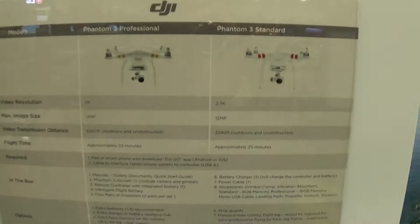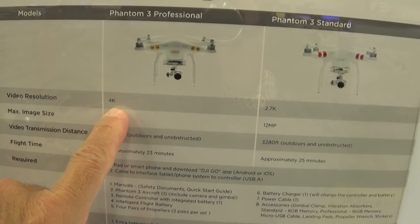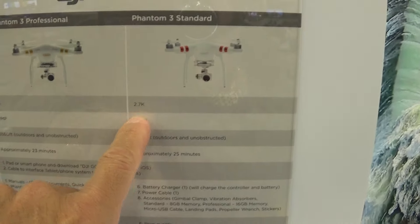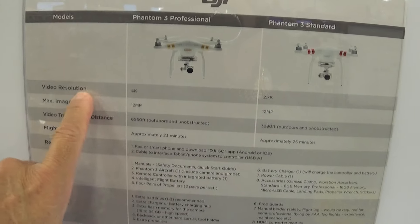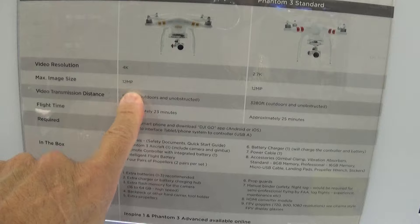Here's all the specs right here. Comes in the 4K camera and comes in the 2.7K. This 4K is the one that costs $1,259. Video resolution — 12 megapixels.